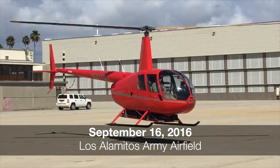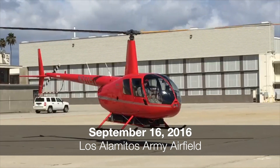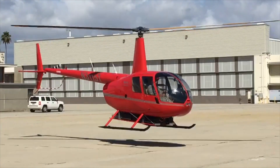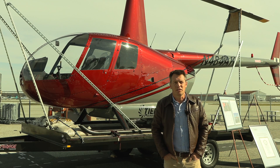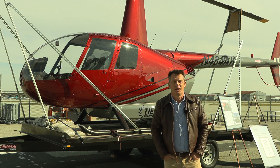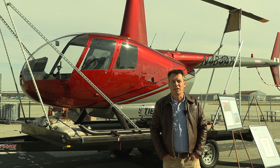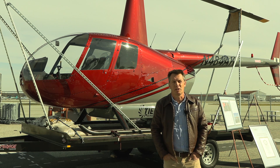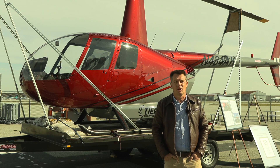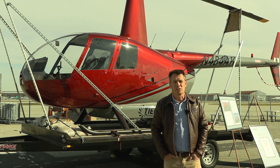The first version, Bird 1, was a technology demonstrator and that used commercial off-the-shelf battery and motor technology. Since that time, we have opened a project with the FAA for certification. It's an STC — a supplementary type certification — which modifies the original type cert of the Robinson R-44 for all-electric propulsion.